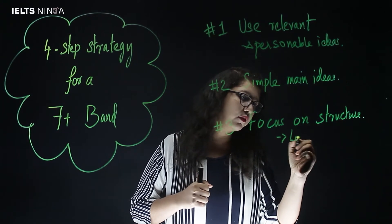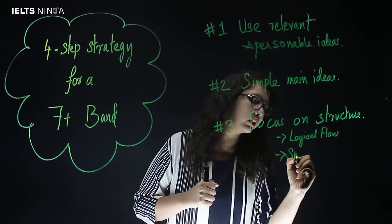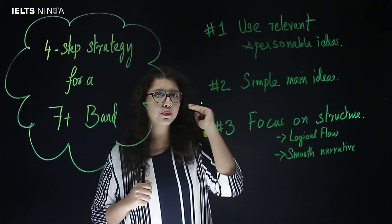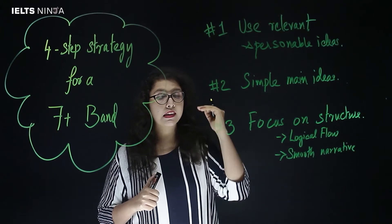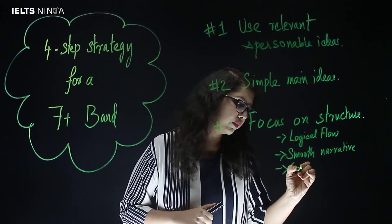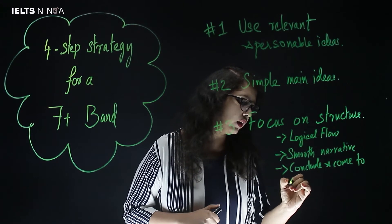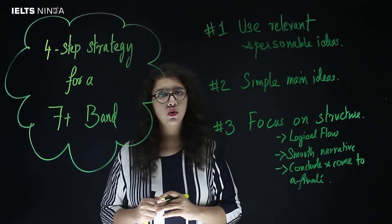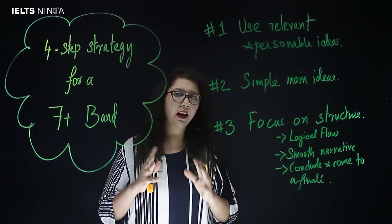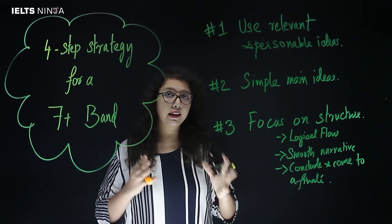A format that works well should ideally have a logical flow and a smooth narrative — that is, your ideas should be arranged sequentially and not in a haphazard manner — and it should help you conclude and come to a finale. As long as your template is meeting these points, you can be sure that it is going to give you a good score in your IELTS writing.